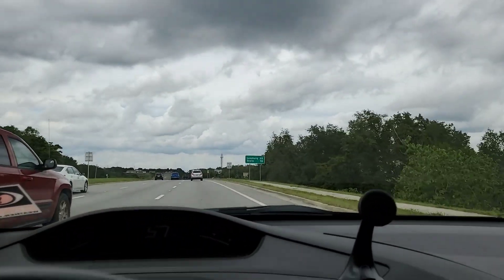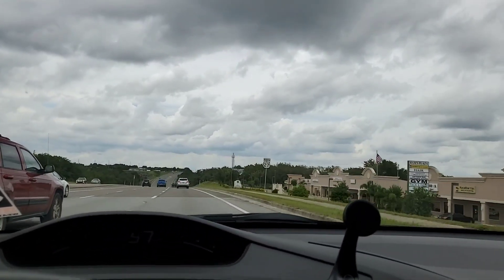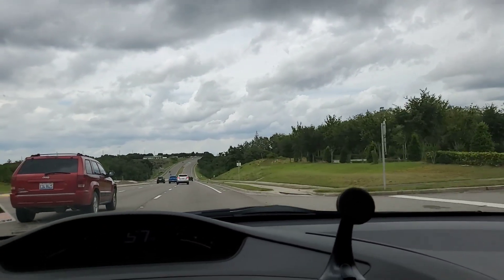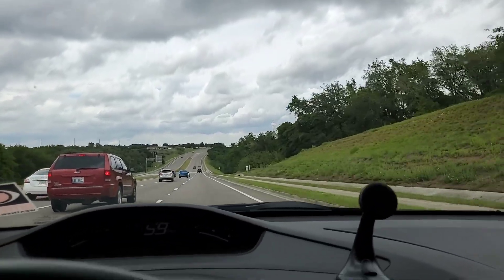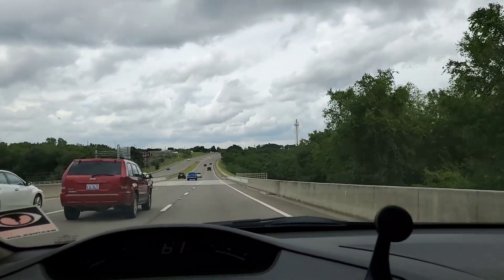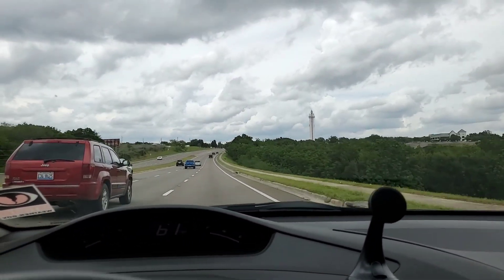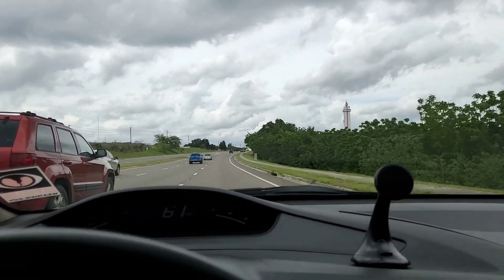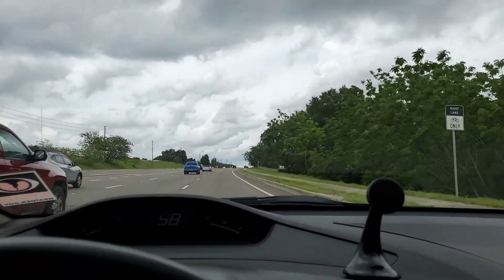Yesterday it gave us some rain — nothing crazy, but we did get a little bit. Today it elevated the chance of rain to about 50 or 60%, though so far we haven't seen any. It's fairly cloudy, and some other parts of Florida have definitely gotten more rain. I've seen some videos of people saying that once it re-emerges into the Atlantic, it might pick up some steam and bring a bunch of rain to the Carolinas.